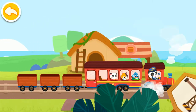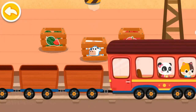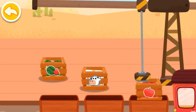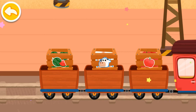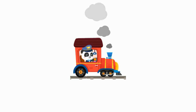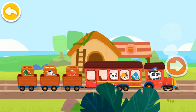We have arrived at the freight station. Let's load the goods onto the train. You're awesome! Let's keep going. Cargo handling mission accomplished. Let's head for the next station.